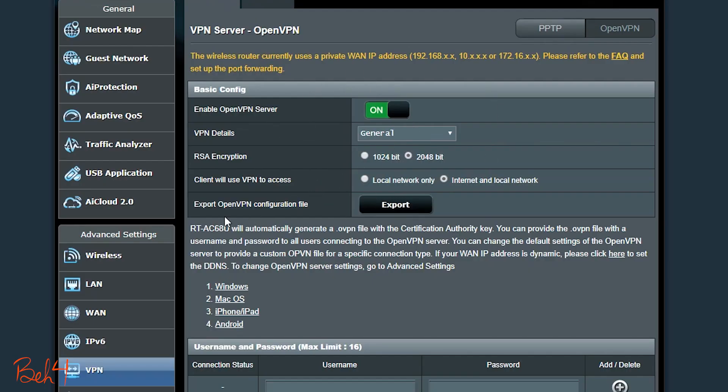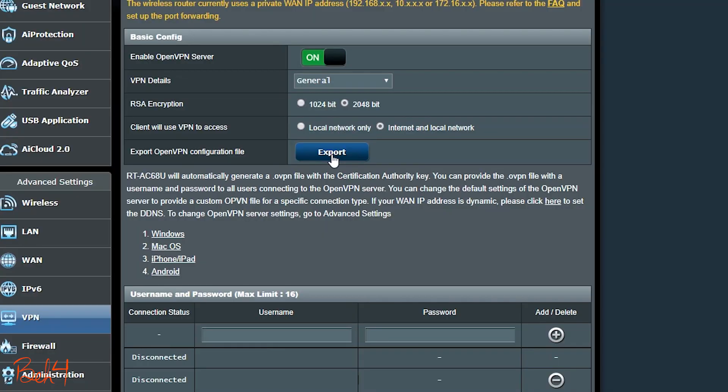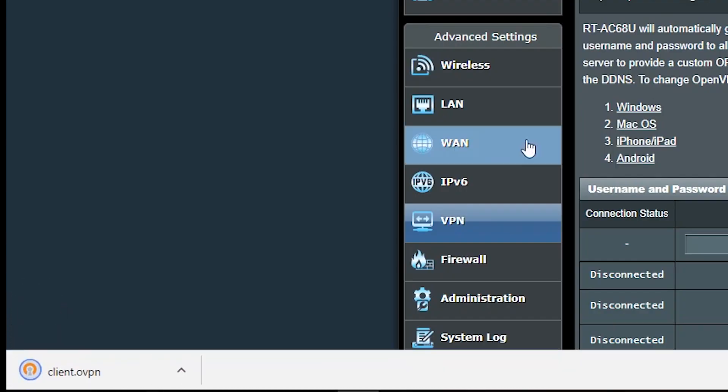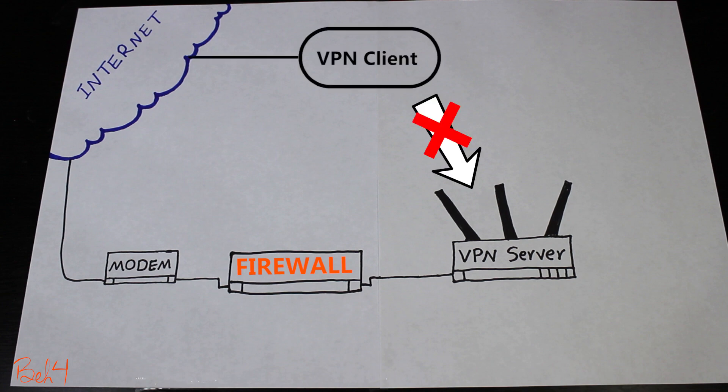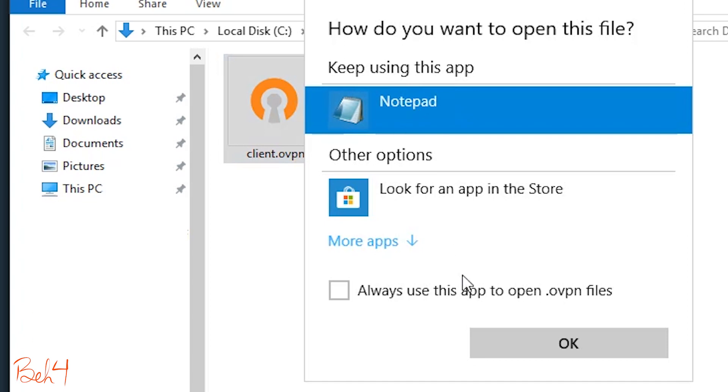Basically, after I configured the OpenVPN server on the ASUS wireless router, it generates a configuration file that should be transferred to any clients that need to connect. This file contains necessary information for the clients, including the IP address of the OpenVPN server. So if I export the configuration file right now, the client will not be able to connect because the IP address in this file is a private IP address. So I should replace this private IP address with the firewall's public IP address or its DDNS address. I can use a text editor to open the configuration file and update the IP address.